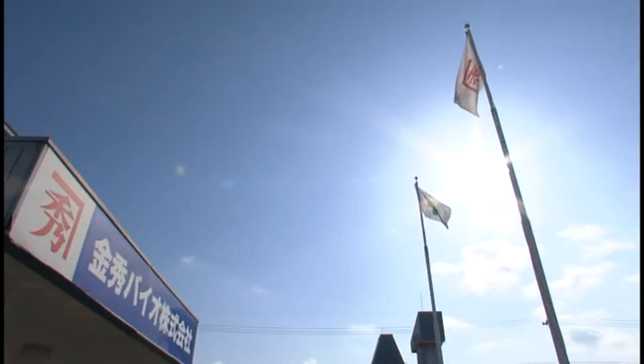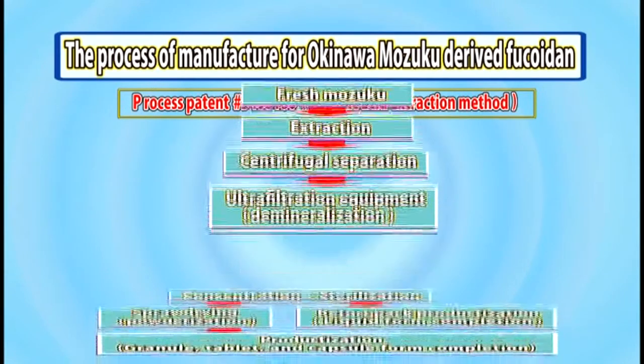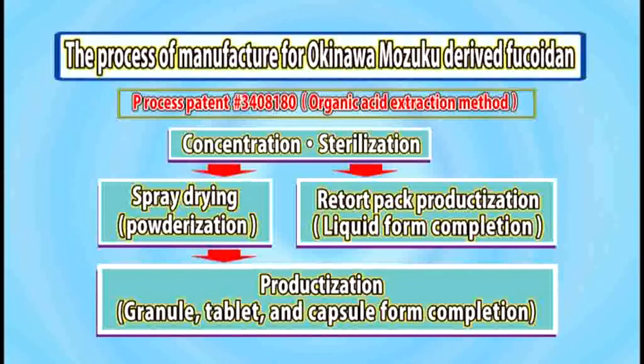Let's introduce the manufacturing process used to produce Fucoidin-based products. This is the product production flow process. Fucoidin is extracted from fresh Mozuku using our patented organic acid extraction process. The extracted Fucoidin is then centrifuged, filtered, concentrated, and sterilized, proceeding through six levels of material production on its way to becoming the completed final product.